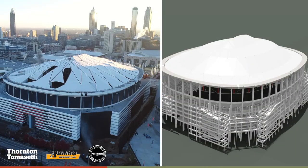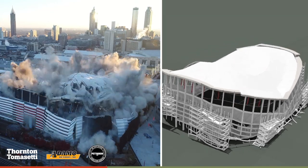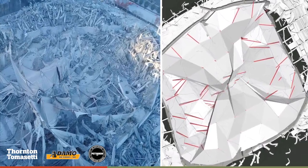Thornton Tomasetti's analysis concluded that Pettigrew Incorporated's master plan for demolition of the Georgia Dome was safe and feasible and could proceed. The stadium was safely demolished on November 20, 2017.